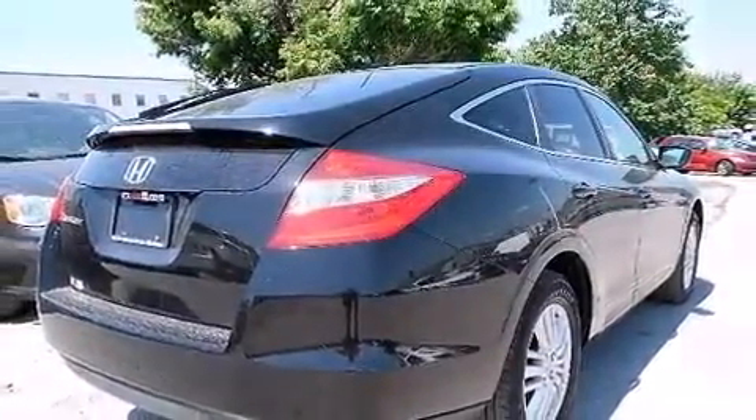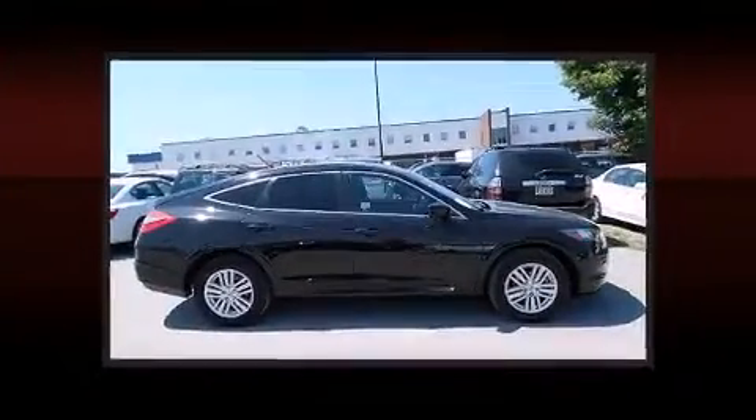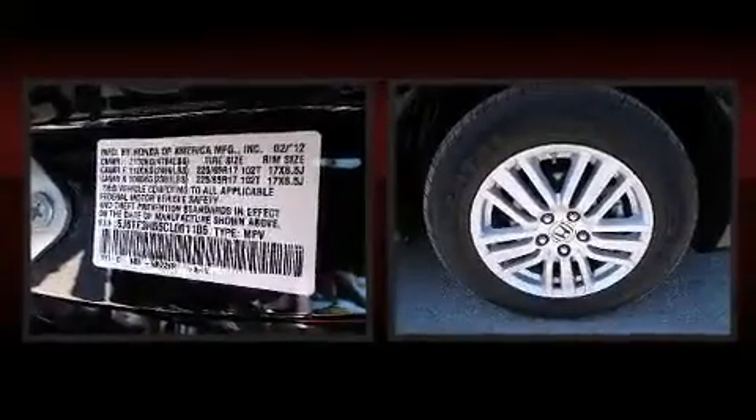The following features are included: speed-sensitive wipers, fully automatic headlights, and power front seats.